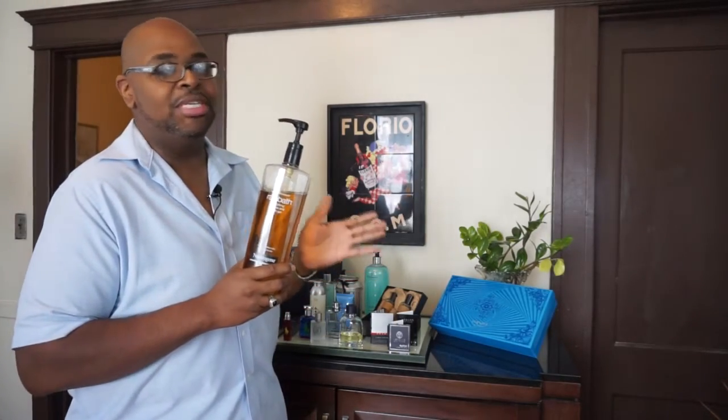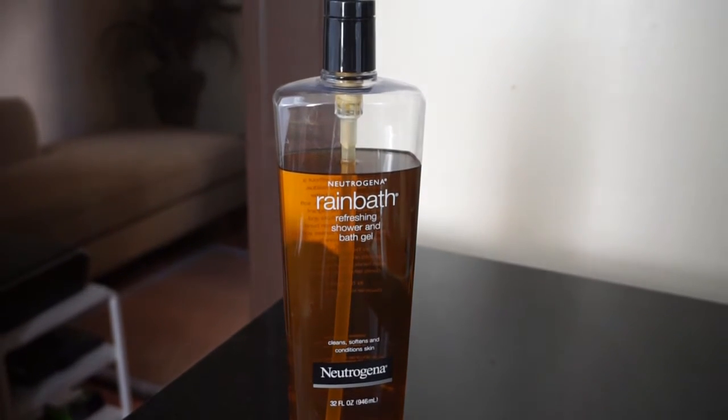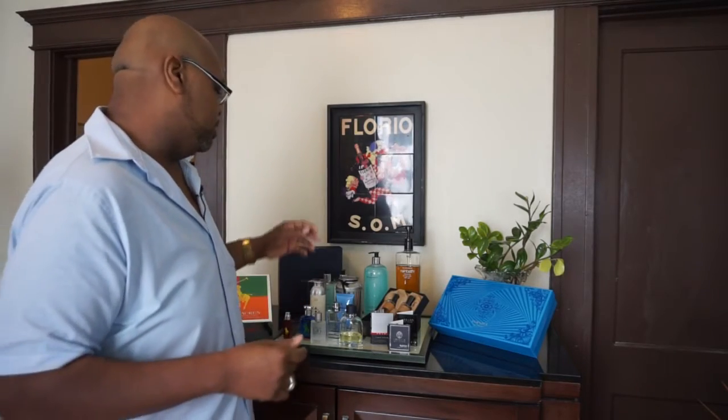It should go without saying, but I'm going to say it anyway — a good smelling man starts with a shower or a bath. Hygiene cannot be overlooked. You cannot throw on some cologne and think you are doing it. A good choice I would suggest is Neutrogena Rainbath, which is an excellent choice. It has some spicy notes that go great as a base layer. Another option would be Peck Sniff's Sandalwood and Vanilla. Anything with these woody notes makes a great base layer for men as far as building up to your signature scent.